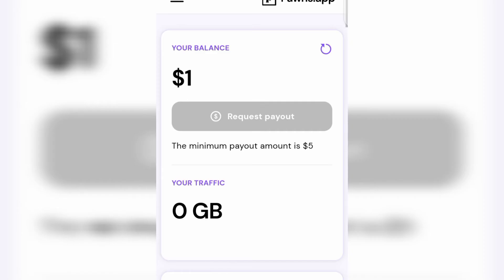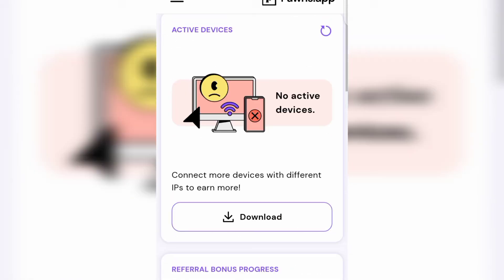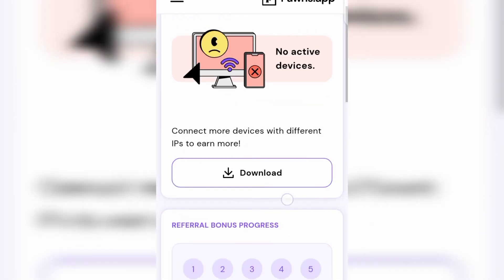Once you reach five dollars, come over here, click on 'Request Payout,' and they're going to send you your money. It is very easy to reach the minimum withdrawal of five dollars. Just download the app, scroll down, download it to your phone, log in using the same credentials, and start making money online just by keeping the app running and sharing your internet connection. That is the first application — Pawns.app. Now let's move on to the second application.